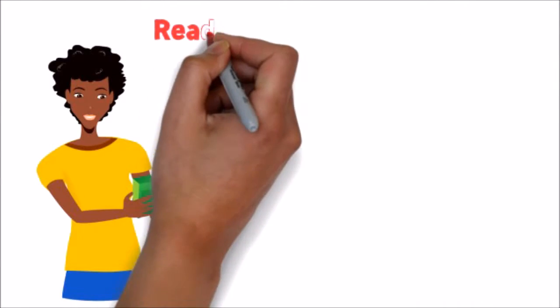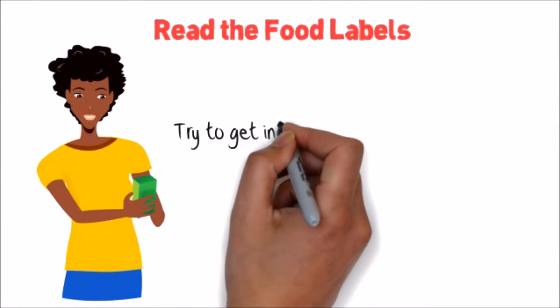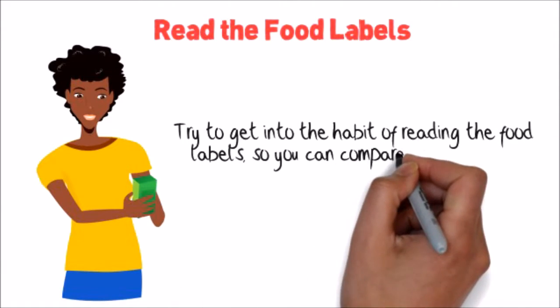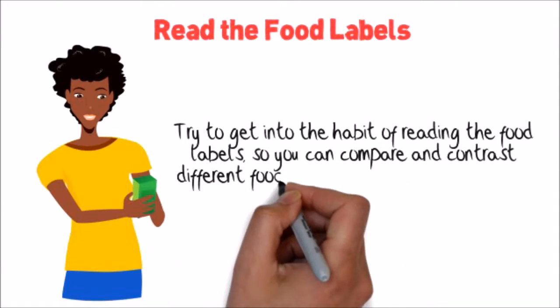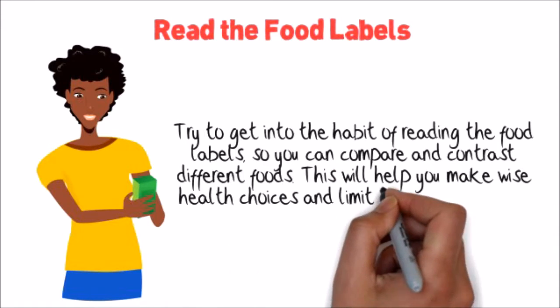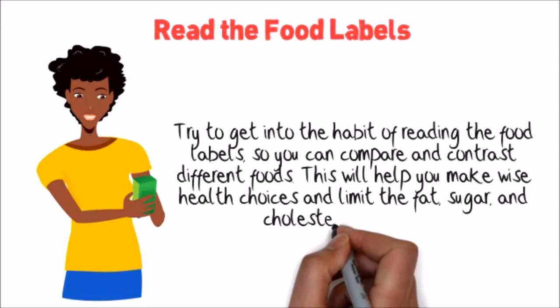Three: Read the food labels. Try to get into the habit of reading food labels so you can compare and contrast different foods. This will help you make wise health choices and limit the fat, sugar, and cholesterol in your diet.